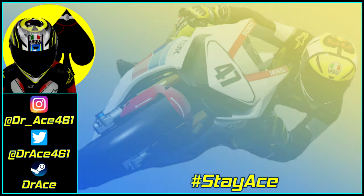Oh hi, didn't quite see you there — good to see you still here. If this video didn't quite satisfy your appetite, then why not watch some more Dr. Ace content by clicking the video shown on screen now. If you'd like to follow me on social media, you can do so with the links down in the description. Consider subscribing so you don't miss a single Dr. Ace video.